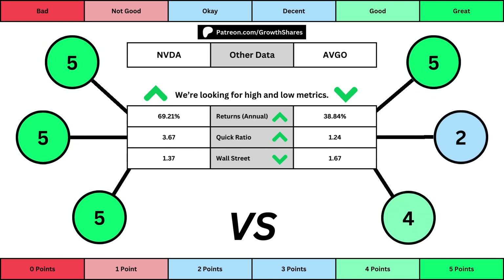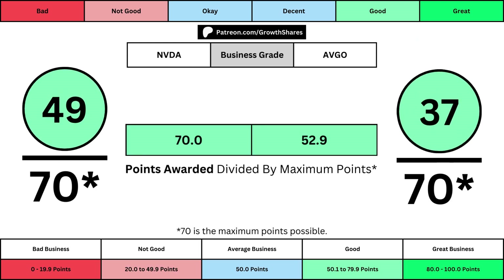The fourth set of metrics looks at other relevant data. First is the stock's performance over a set period of time — usually 10 years, but if the stock doesn't go that far back, we go with the earliest data up to 10 years. The quick ratio is basically how easy it is for the business to pay off its short-term obligations; we want that high so it's easy to get rid of those debts. And then Wall Street is the average consensus rating Wall Street analysts give the stock, from a strong buy of 1 to a strong sell of 5. Again, the better value gets a higher point total. Adding everything together, we can divide the total points by the maximum points awarded, which is 70. That gives us the business grades for both companies, telling us which has the better business behind its stock.